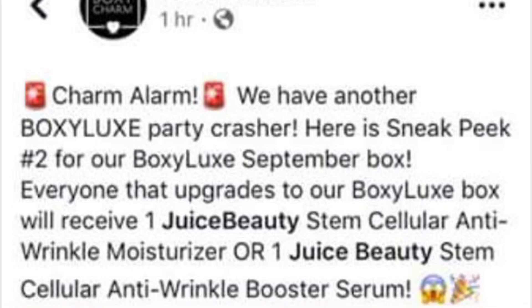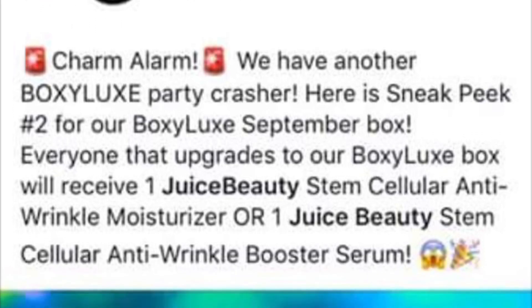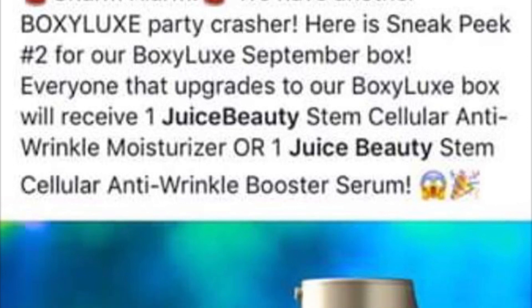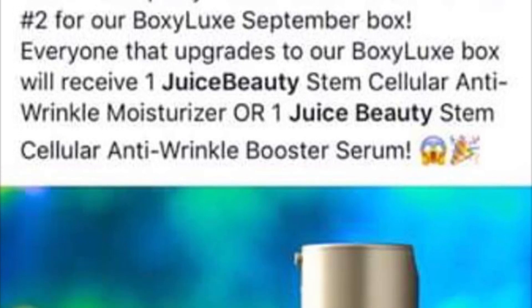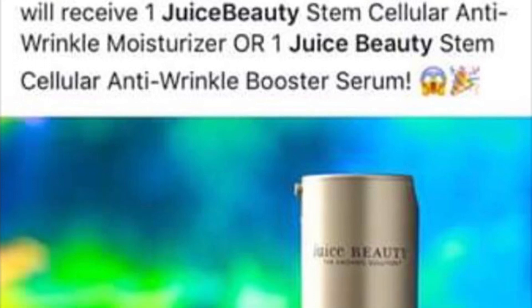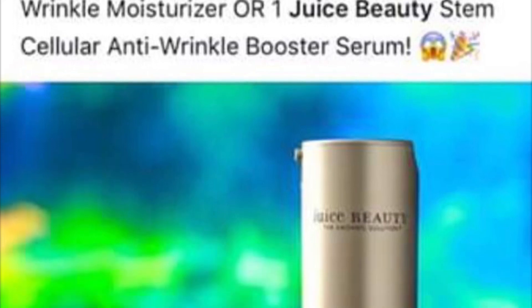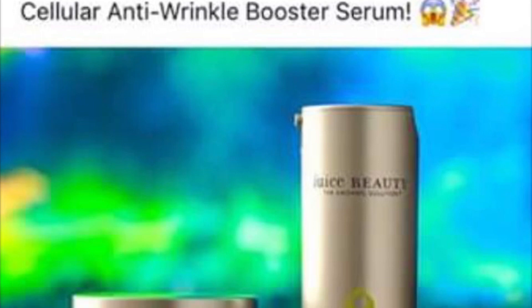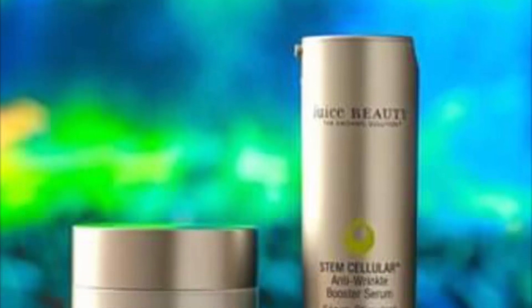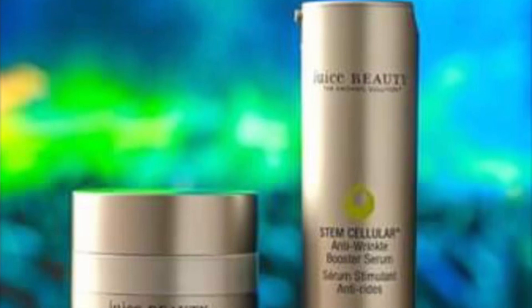The next spoiler is also a Boxy Luxe only spoiler, so you will only get it if you upgrade to Boxy Luxe. It is also a variation, so you will either receive the Juice Beauty Stem Cellular Anti-Wrinkle Moisturizer or the Juice Beauty Stem Cellular Anti-Wrinkle Booster Serum. These are very expensive products, so it's really cool that they are going to be featured in Boxy Luxe.